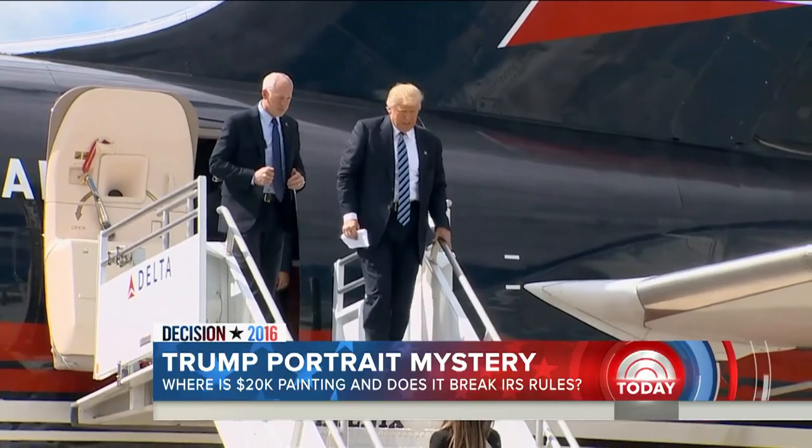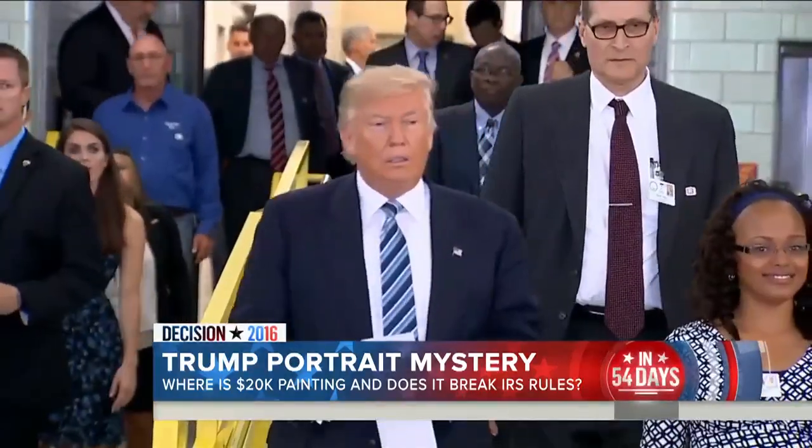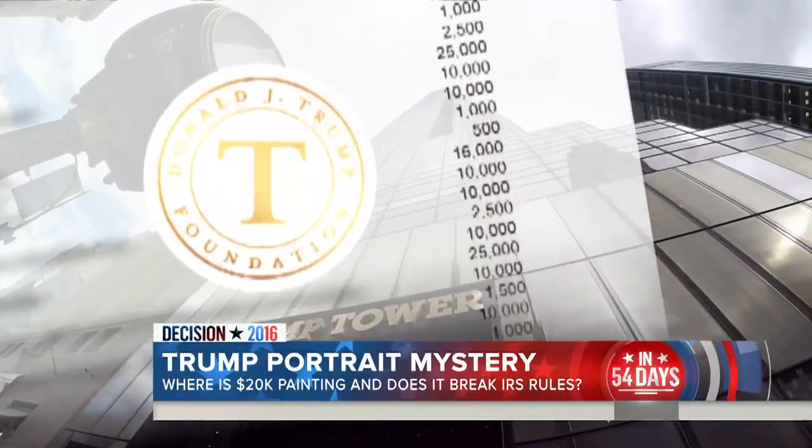As of this morning, we learn a little bit more about where that portrait may be. Here's why it matters — it could be one of the keys to an inquiry happening now into the Trump Foundation. Today, the hunt for where it hangs: a six-foot-tall portrait of Donald Trump, now a symbol of new questions surrounding his non-profit.